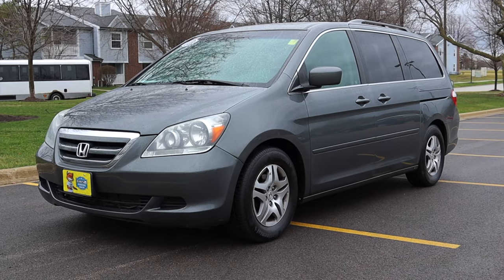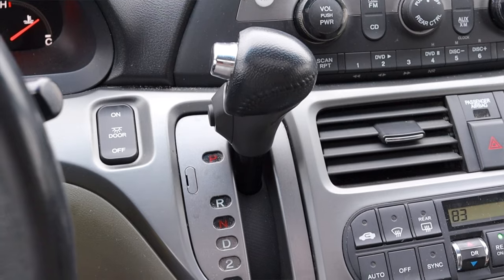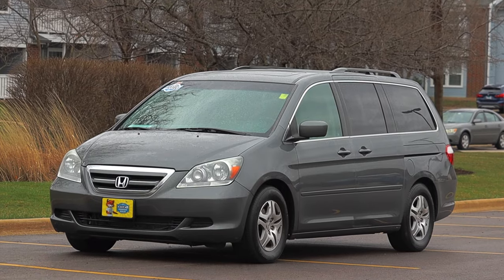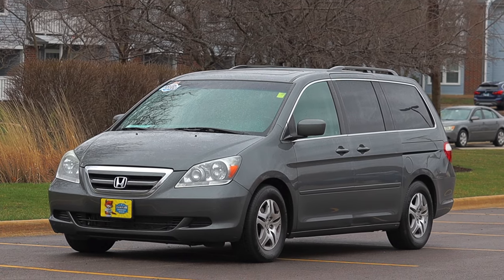What's up guys? My name is Zach and today I am driving a 2007 Honda Odyssey. Up front is a 3.5 liter V6 and down below is a five speed automatic transmission. I'm super excited to be driving this Honda Odyssey because I actually have a lot of personal experience with this body style of Odyssey.